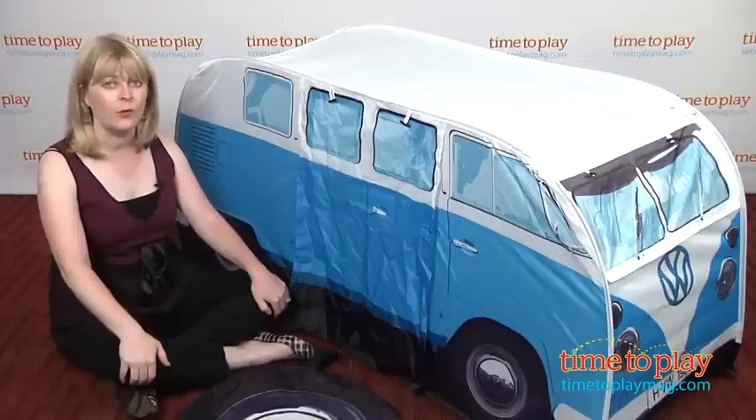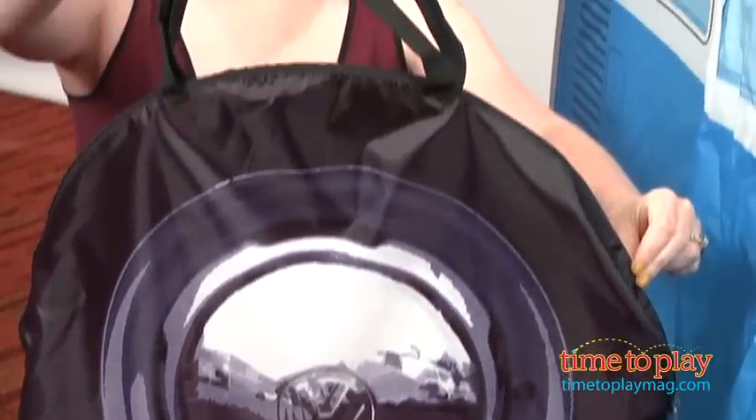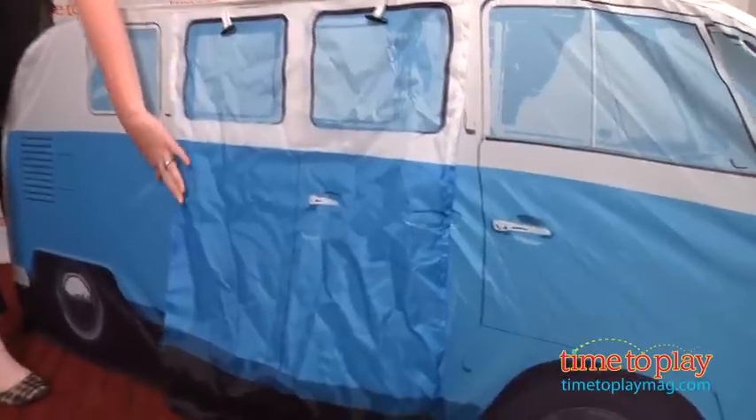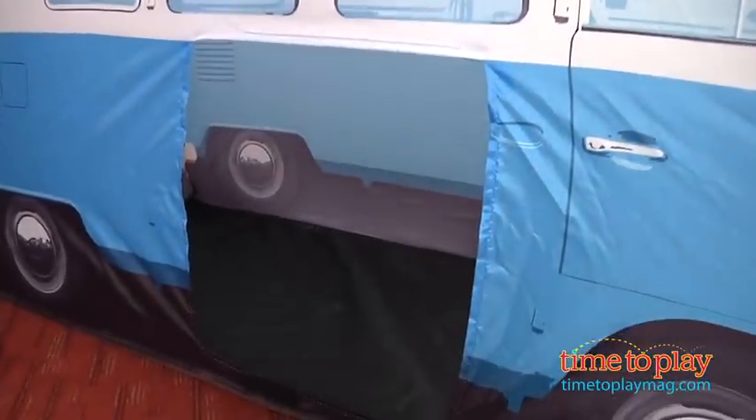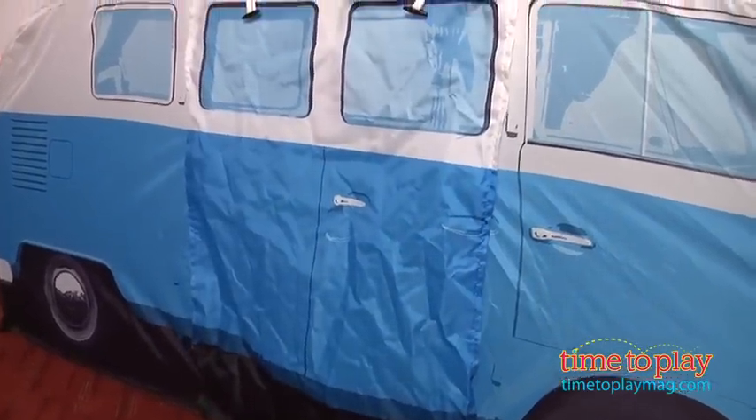It just as easily folds up to be placed in the very cute spare wheel carry bag. It's available in light blue, which is what we have here, or baby pink. And open it up, you can see inside it accommodates about three children comfortably.